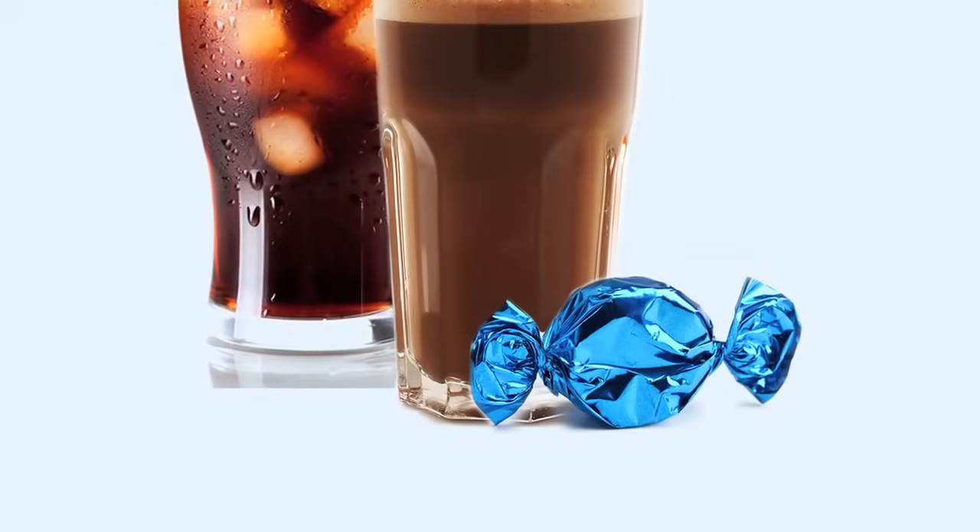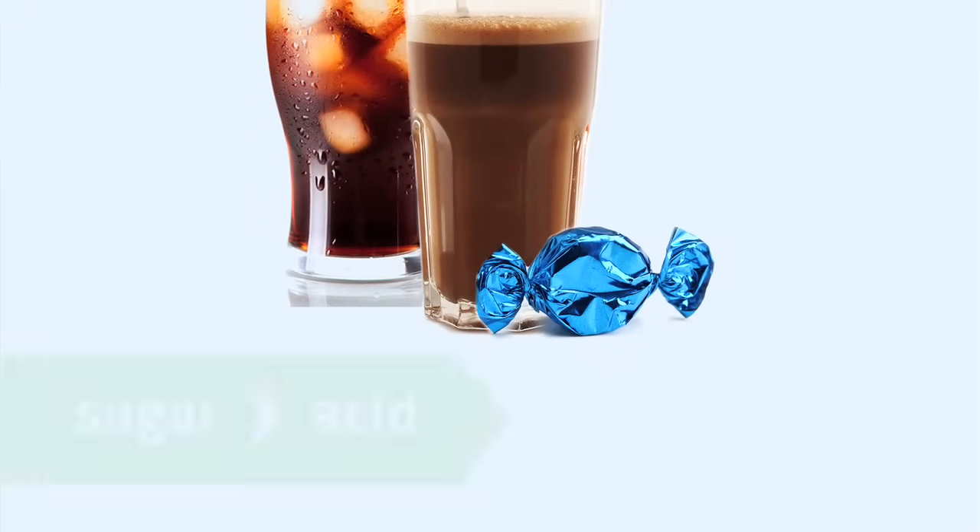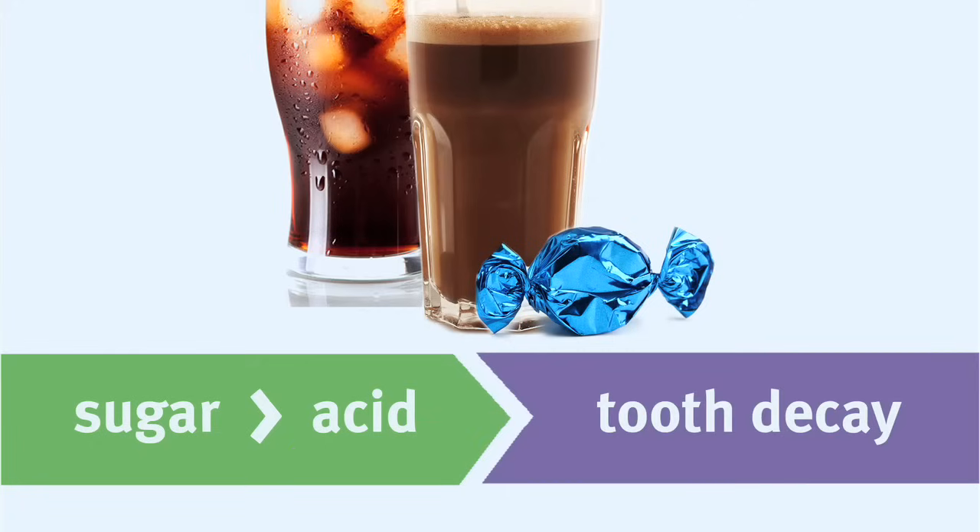Cavity-causing bacteria feed on the sugars in soda, chocolate milk, and candy. Sugar is converted to acid, which attacks tooth enamel and causes tooth decay.